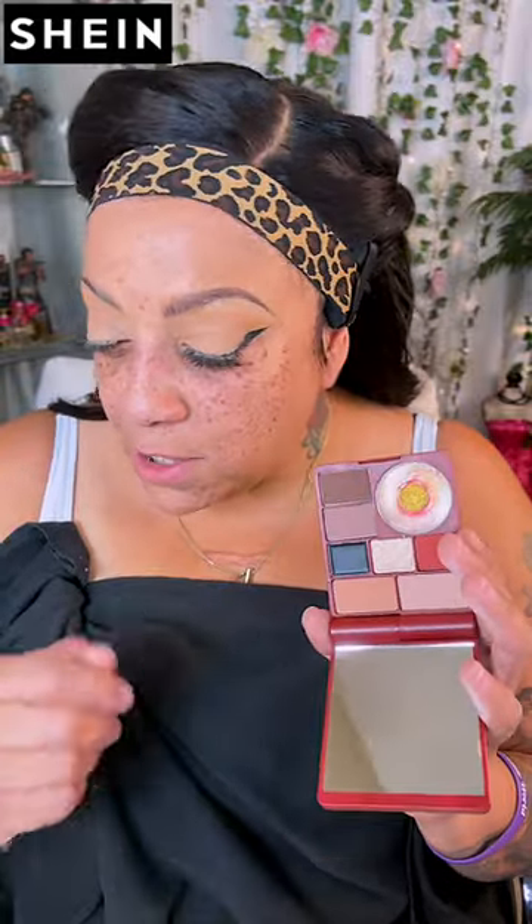Now let's see what they sent me for eyeshadow. This is the eyeshadow palette — this is the Vinyl Pop color palette. It's really cute. Look at that — it looks like a record player. It does come with a mirror so you can take it on the go. The colors are neutral colors. As you know, I like neutral colors.